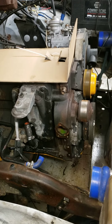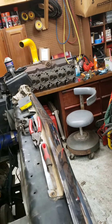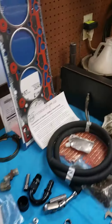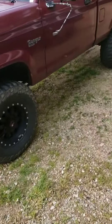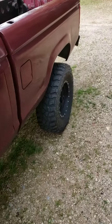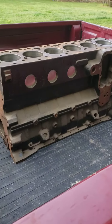Alright boys, yet another update. Found a guy in South Haven, Mississippi, called him up, he said he had a block — come take a look at it. Drove out there a little bit ago and lo and behold, he's got a block. Not sure what he knew or didn't know about it.